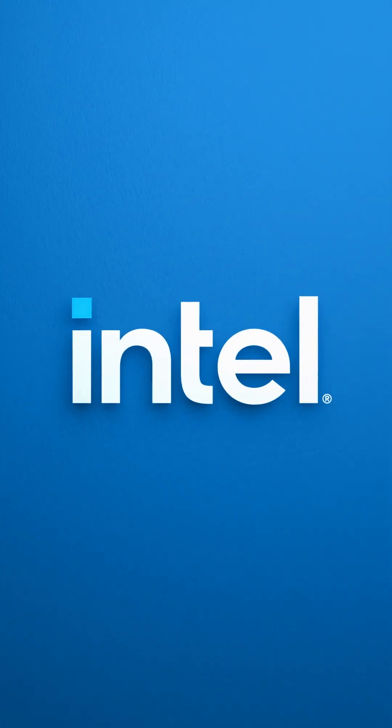We want to make sure we work closely with Intel and enable more software vendors to run on our Asus NUC with our Intel architecture. We want to make sure we work together.